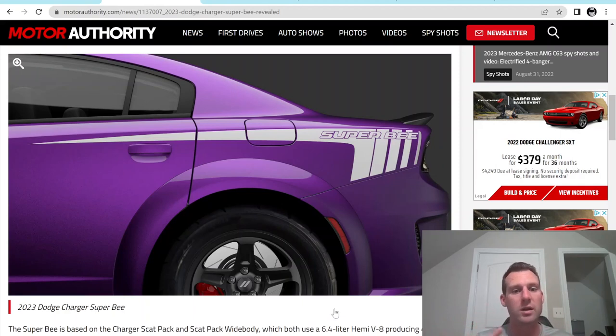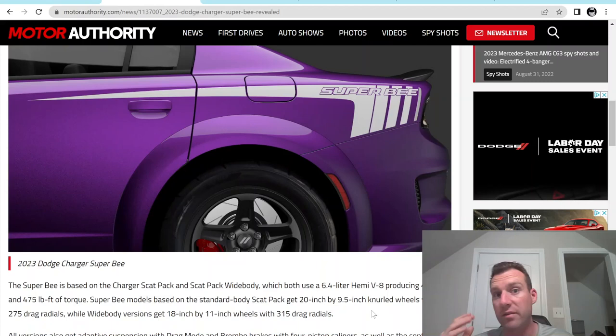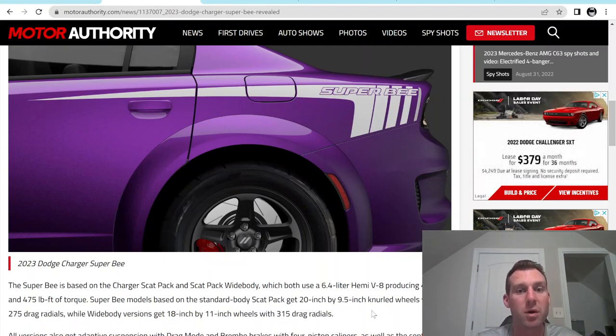It also looks like they may have some sort of launch mode. Now, one of the really nitpicky things — they're making 500 narrow body and 500 wide body. The narrow bodies are coming in B5 blue, which is a good color, but I would take the wide body because it's coming in Plum Crazy purple, which with the decals kind of pops. I think it looks good.